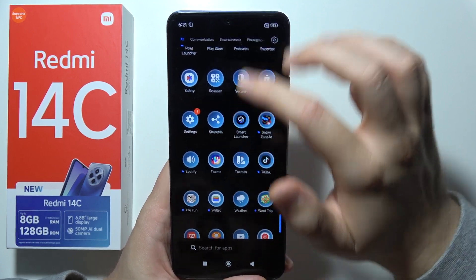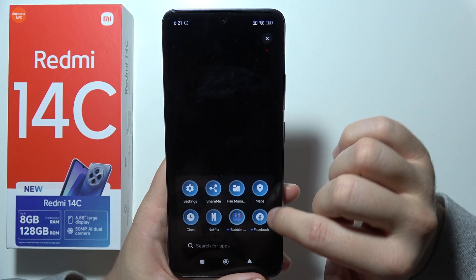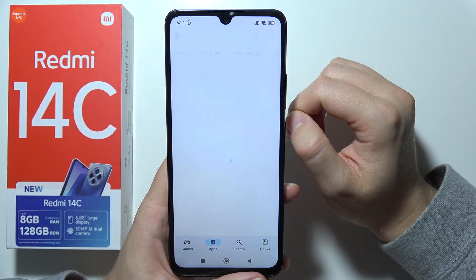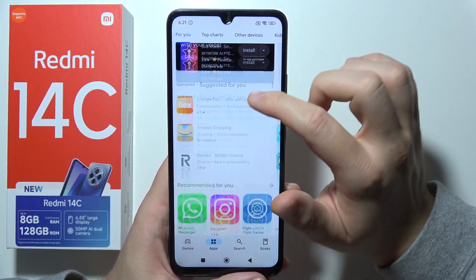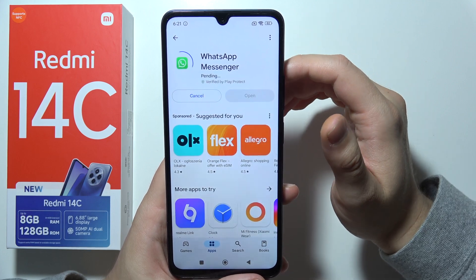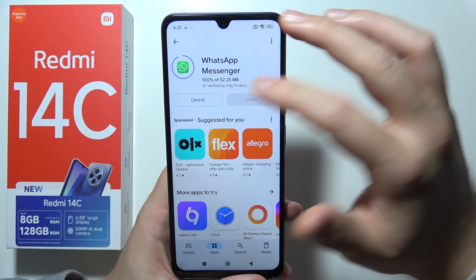Now you will have to turn the Wi-Fi back on. Go into the Google Play Store and pick any application that you want to install. Click on Install, and after a few seconds it will actually start downloading.